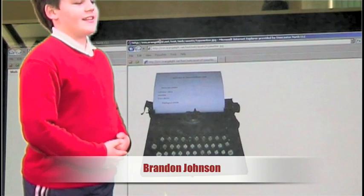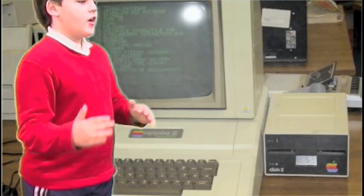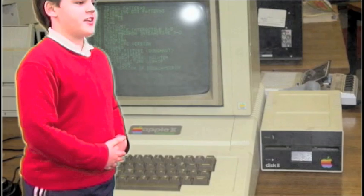Technology has changed over the last few years from typewriters to computers. One of the benefits is that you can make changes very easily.